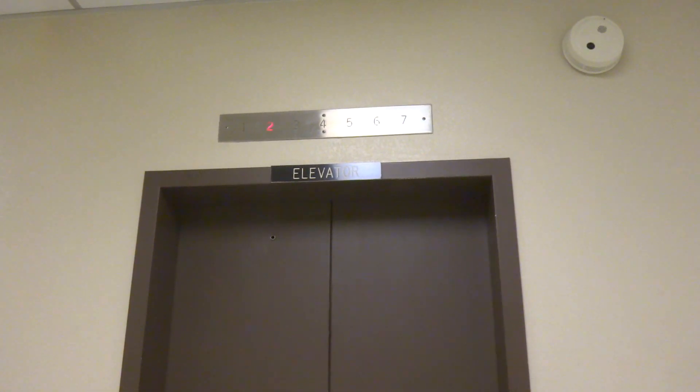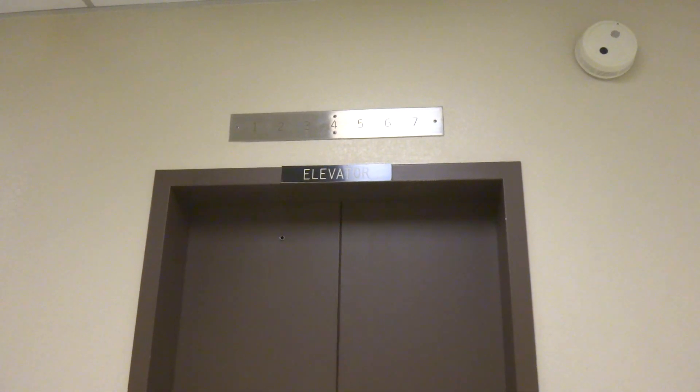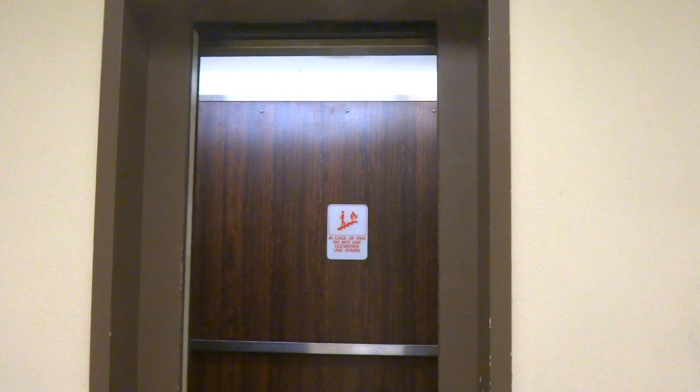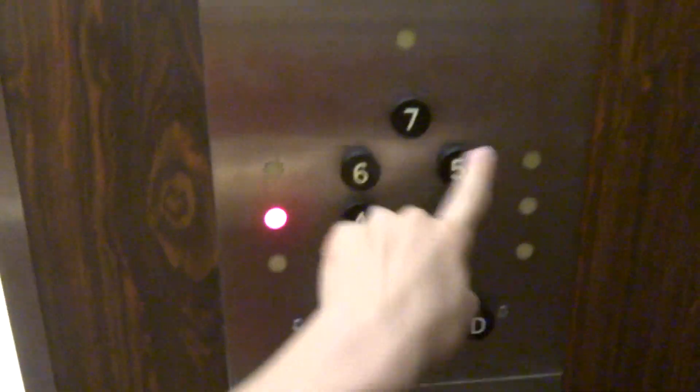Listen to those relays. And here it is — look at that classic leveling. I'm going to go to four because five, six, and seven don't push.